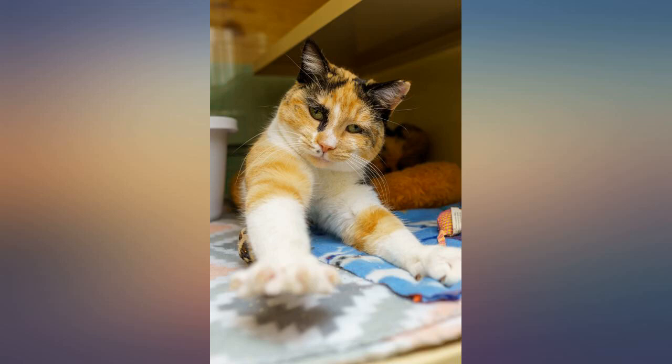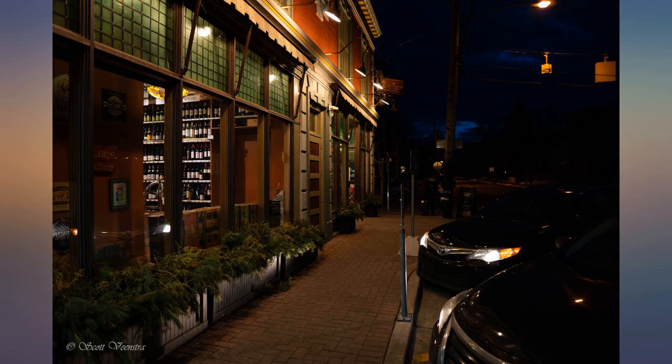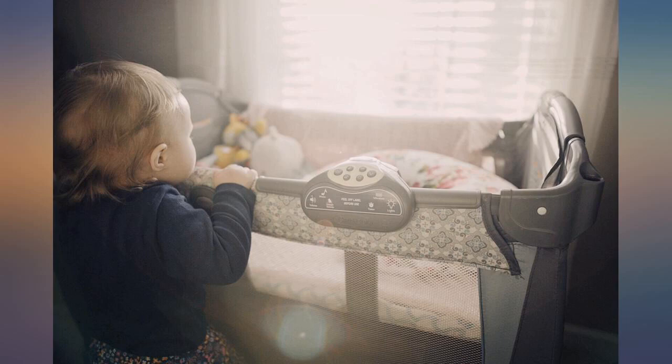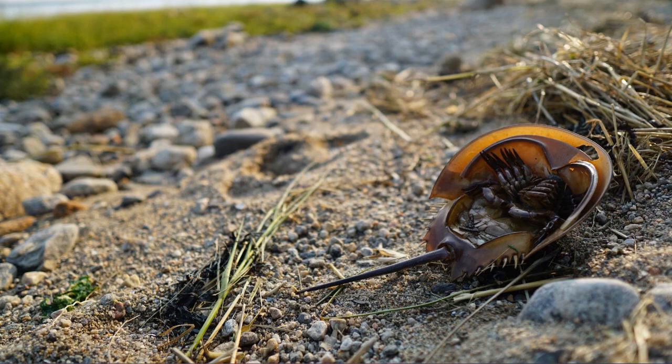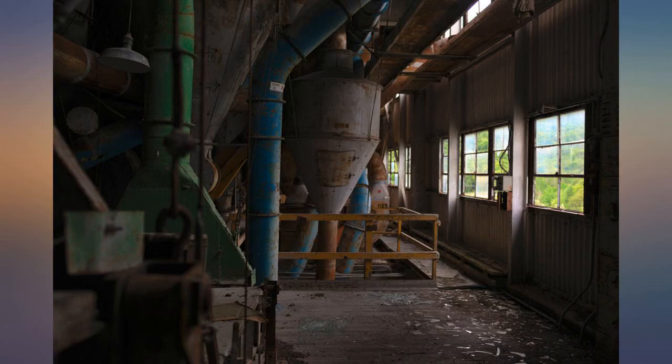I purchased this lens specifically for real estate photography. It has excellent color depth, is sharp, and focuses quickly. The size and shape is ideal for most operations and doesn't weigh much. If I was wealthy, I would keep this lens. Ultimately, I had to return it because it's at least 1mm short of being able to properly capture interior rooms, so I had to purchase a different lens.